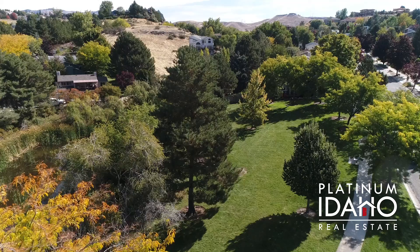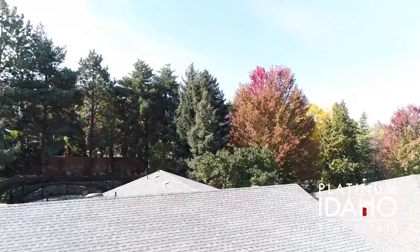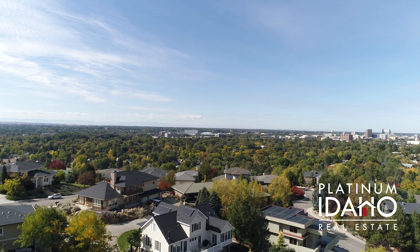Don't miss this opportunity to check out this listing in one of the most coveted areas in all of Boise. If you'd like more information or you'd like to schedule a showing, please reach out at the contact information shown or visit us at PlatinumIdaho.com.